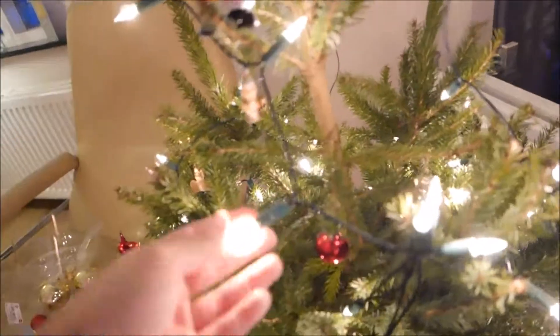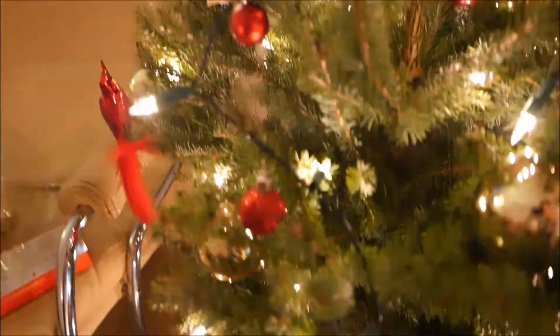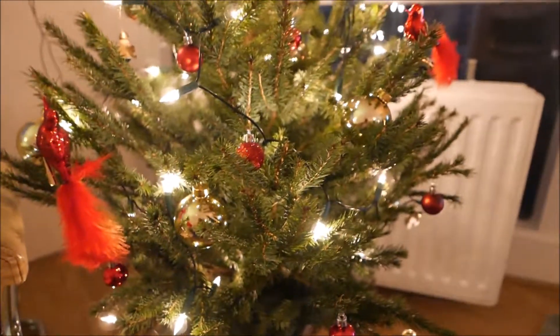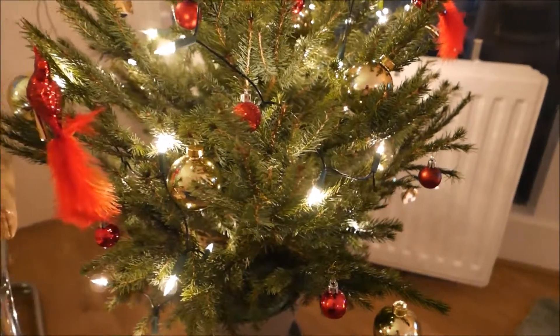The lights are from HEMA too — I think they're their classic lights, they come in this box. The red ornaments are from HEMA as well. I didn't use all of them because my tree is kind of full. I got them last year from HEMA again, but I think they have something similar this year.